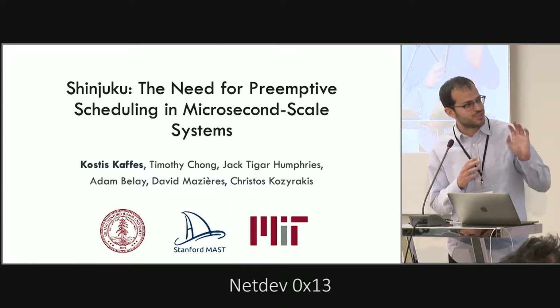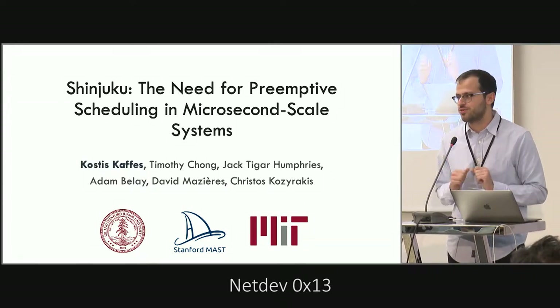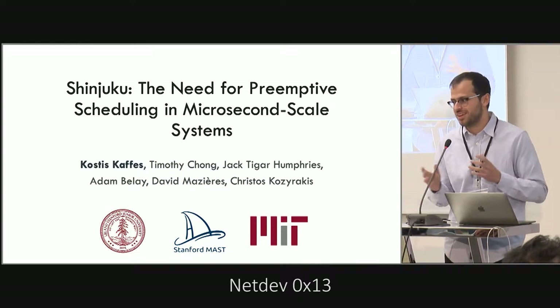This is not a networking talk at all, so you should expect a systems talk. It's much more academic than the other talks in the conference — it's not evaluated in a large-scale deployment or a real production system.